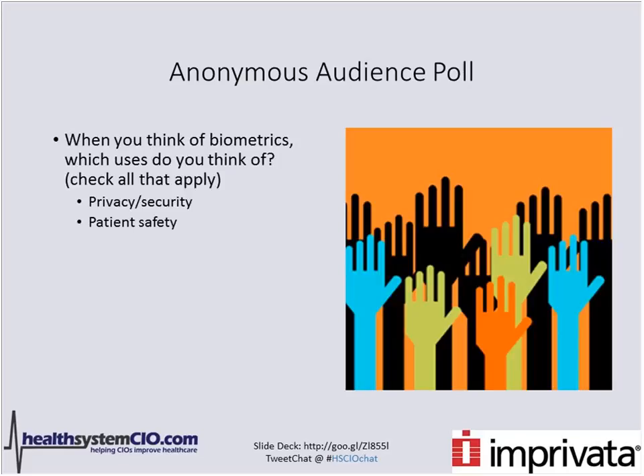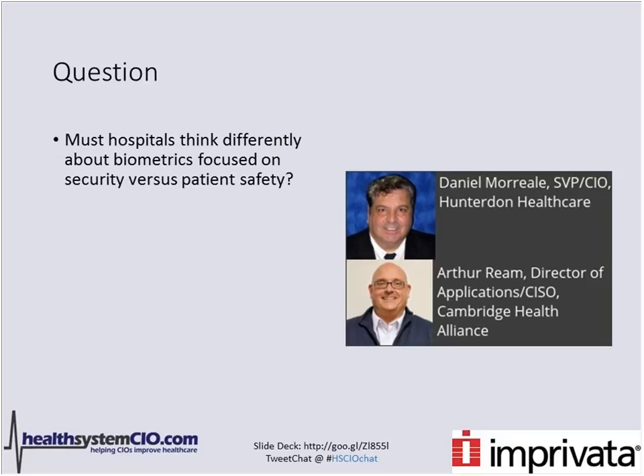We're going to put our first poll out there now. When you see the poll open, you'll see choice C is reimbursement/fraud. I want to get an idea of what people are thinking of when we think of biometrics generally — do you primarily think of it as a privacy/security solution, a patient safety solution, or a reimbursement/fraud solution?